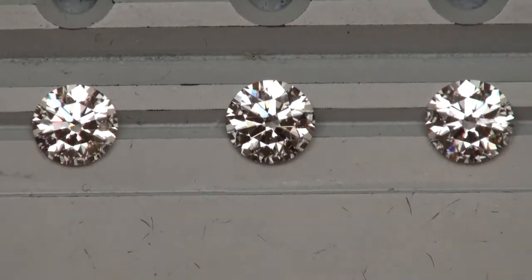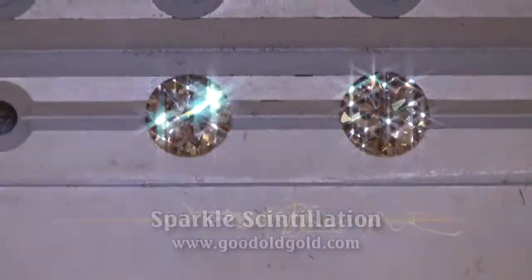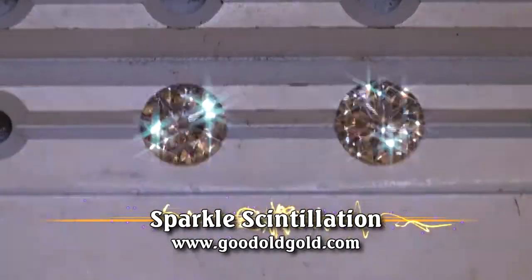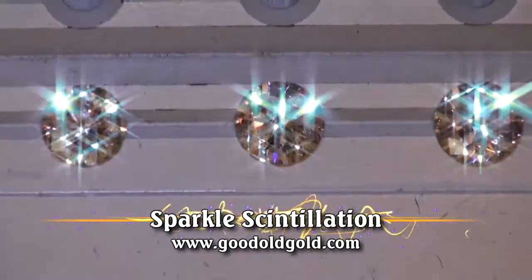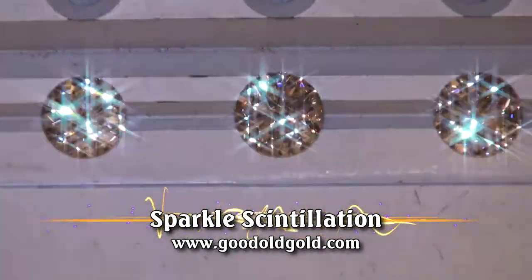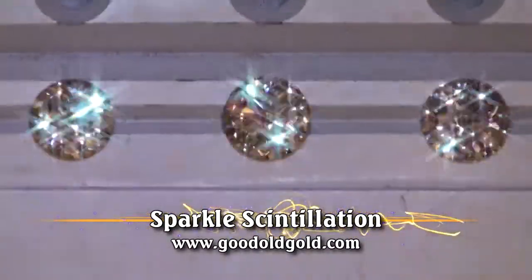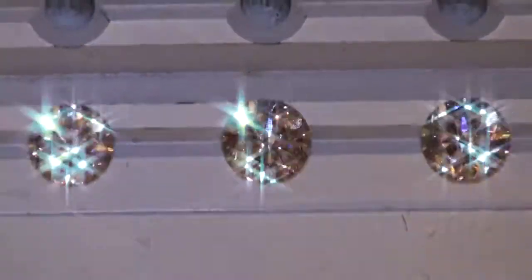Let's go with the spotlighting and look at sparkle. There's the sparkle scintillation of the first two — the 1.51 F SI2 and the 1.61 E SI2 — and then there's the sparkle of the 1.63 G SI2. And as you can see, they all got it going on. This is a tough race right here.